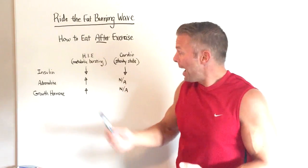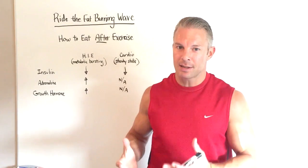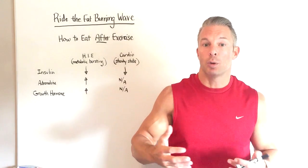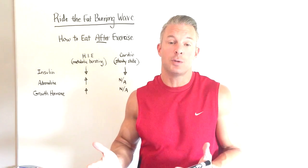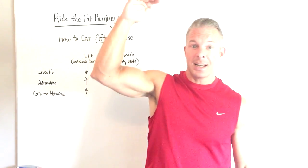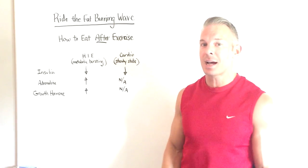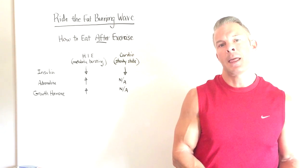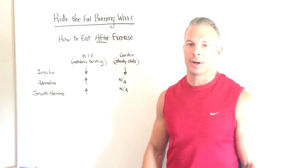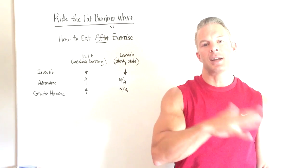If you eat after metabolic bursting or high intensity exercise, it's still a healthy choice — your body is going to be much less likely to store that food as fat because it will be busy replenishing glycogen levels in the liver and muscle tissue. However, when you eat, you raise insulin levels, and insulin is the antagonist to adrenaline and growth hormone. So if you eat after high intensity exercise, although it's a healthy choice, it can slow down the fat loss process. The trick is to just ride that fat-burning wave for 60 to 90 minutes afterwards. If it's steady state cardio, it doesn't matter — you can eat right away. But if it's high intensity exercise, let these hormones work their magic for 60 to 90 minutes.